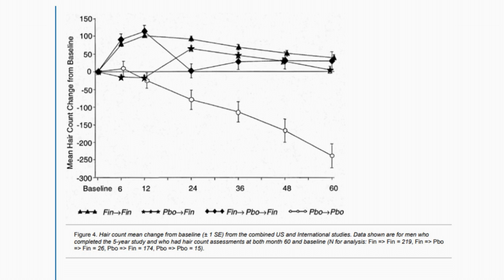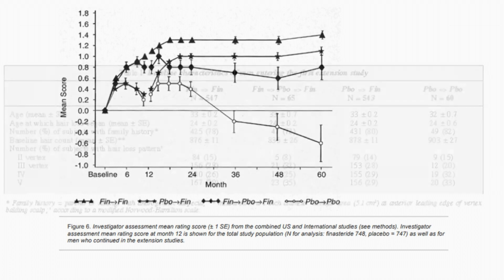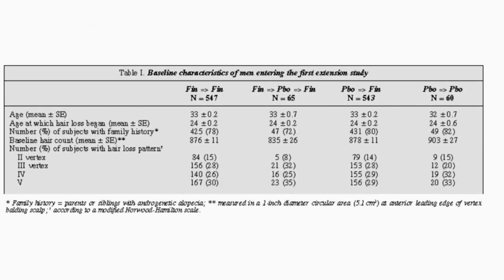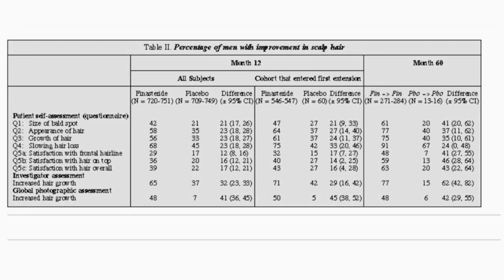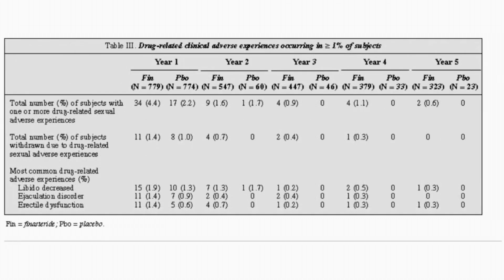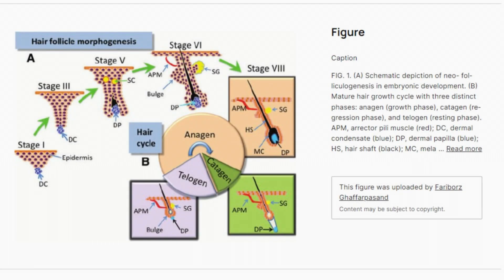Finasteride's effectiveness appeared to peak after 1 to 2 years of treatment within the confines of the 5-year study. In other words, research shows that finasteride increases the number of hairs in the growth phase, anagen, and normalizes the balance between growth and resting phases. This effect is similar to releasing a brake, letting hair follicles grow freely without the inhibitory influence of DHT.